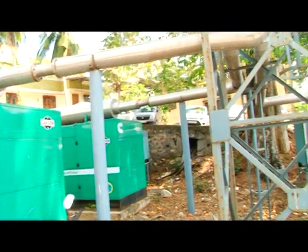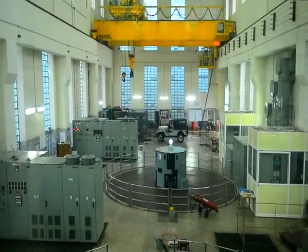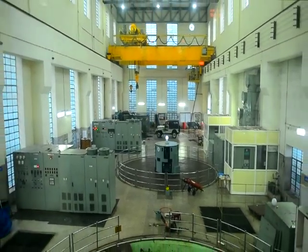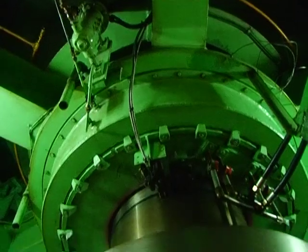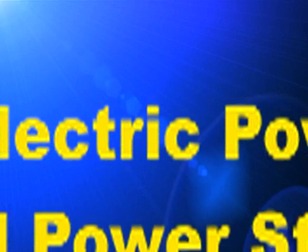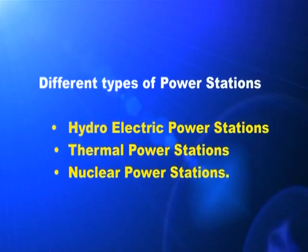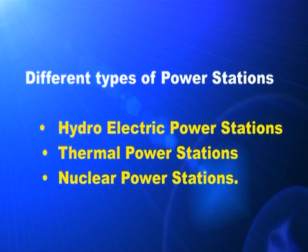But we cannot say that these are power stations. Do you know from where we are getting the mechanical energy needed to run the generators used for the commercial production of electricity, which is on a very large scale? Based on the mode of supply of mechanical energy for generators used in power stations, we can classify the power stations as hydroelectric power stations, thermal power stations, and nuclear power stations.